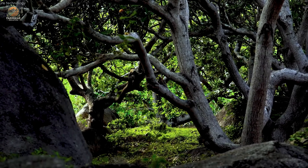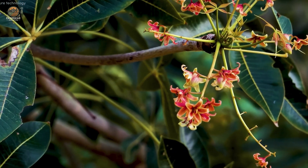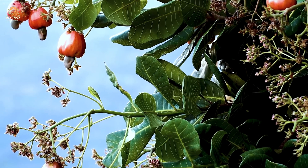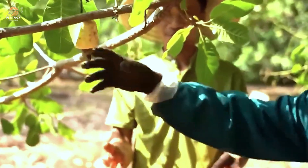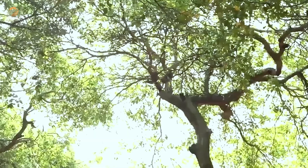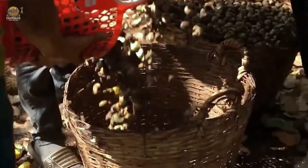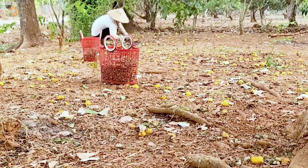Welcome to the lush landscapes of Ivory Coast, a gem in West Africa. This nation, rich in culture and resources, proudly holds the title of the world's largest cashew producer. With nearly 1 million tons of cashews expected in 2024, Ivory Coast accounts for an impressive 20% of the global cashew supply.